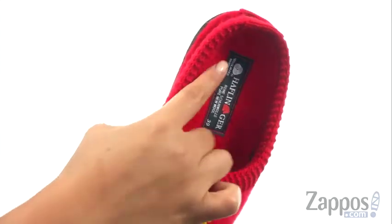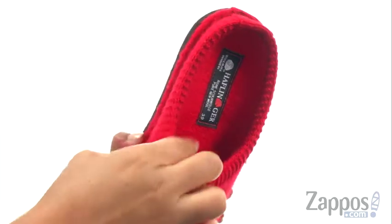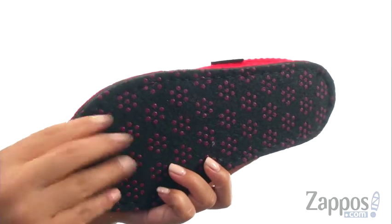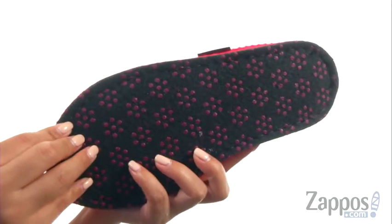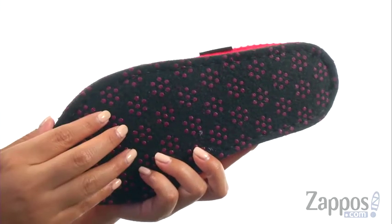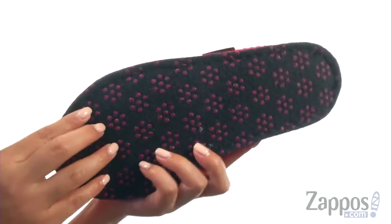On the inside there's a wool covered footbed with latex arch support for all day comfort. At the bottom there's a double felt outsole that adds cushioning with each and every step, and they also feature little rubber traction dots to help you keep sturdy on slick indoor surfaces.